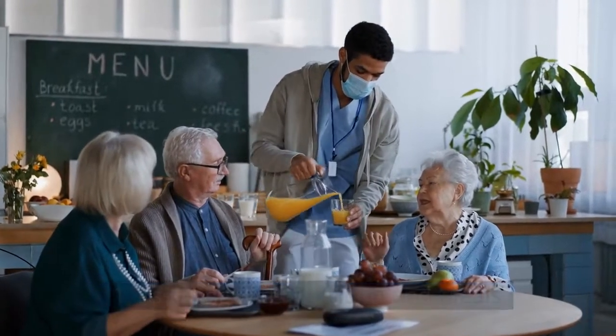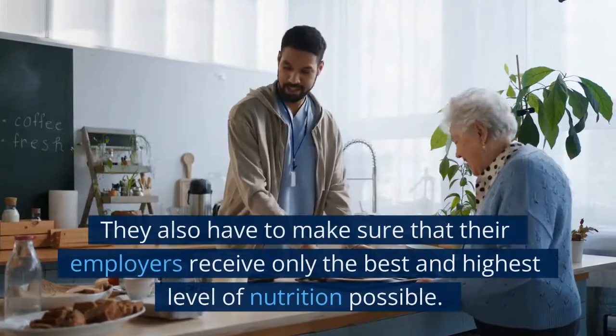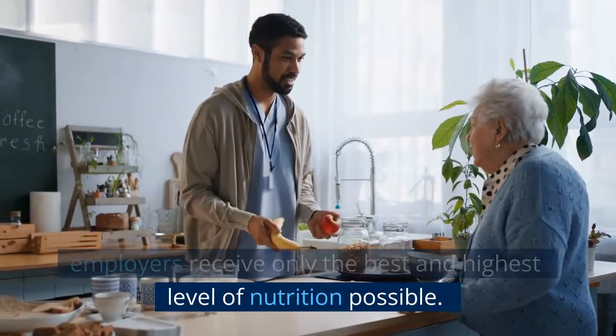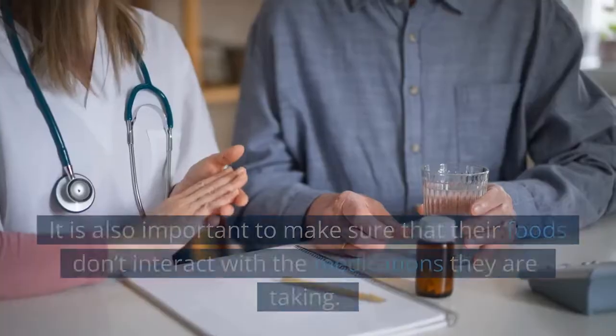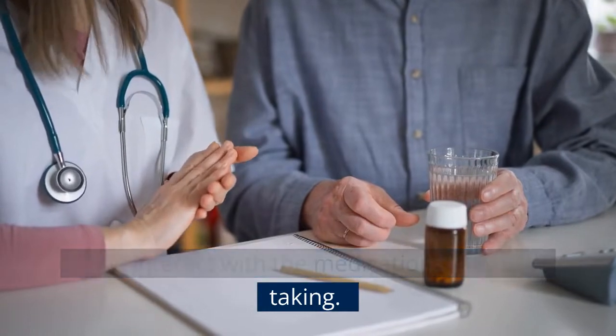1. Assisting with Nutrition and Meals. Live-in caregivers don't just prepare meals. They also have to make sure that their employers receive only the best and highest level of nutrition possible. It is also important to make sure that their foods don't interact with the medications they are taking.